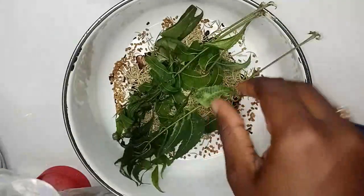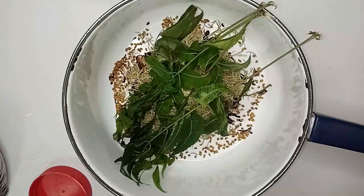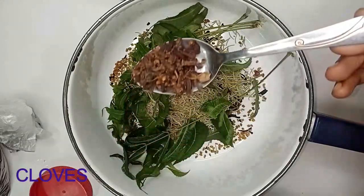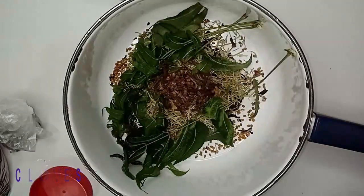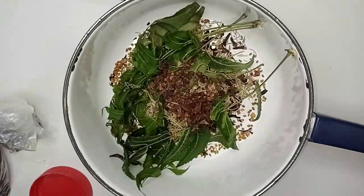This is an ingredient you can also find in your home: neem leaves. I don't know if you were expecting this ingredient, but neem leaves are very good for the hair because it conditions and nourishes the hair and prevents premature aging as well.